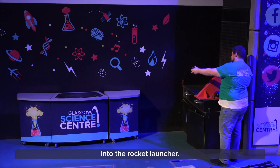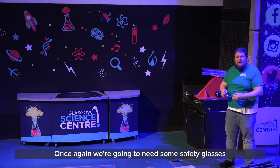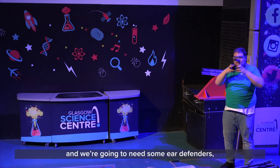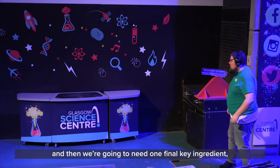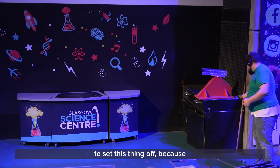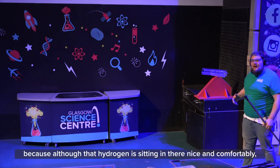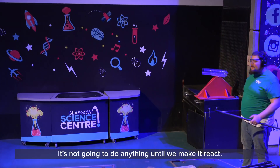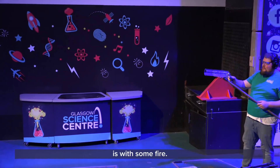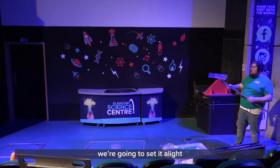So let's get this rocket launch started. First I'm going to load the rocket into the rocket launcher. Then I'm going to put my safety equipment on — we're going to need some safety glasses and ear defenders. We'll need one final key ingredient to set this thing off, because although that hydrogen is sitting in there comfortably, it's not going to do anything until we make it react. And one way we're going to make it react is with some fire — we're going to ignite the hydrogen and set it alight.